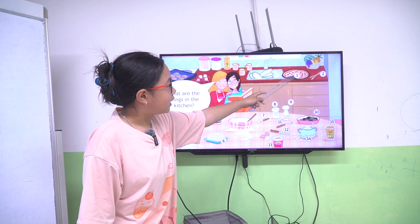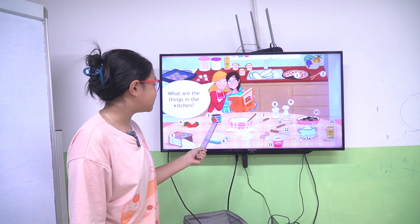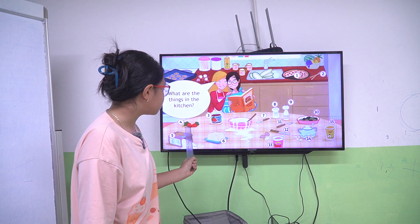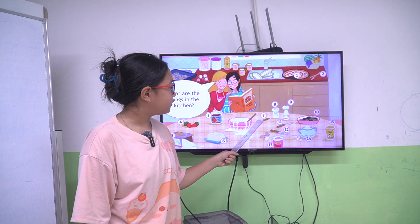One pizza, two chopsticks, three jam, four strawberries, five flops, six butter, seven spoons.